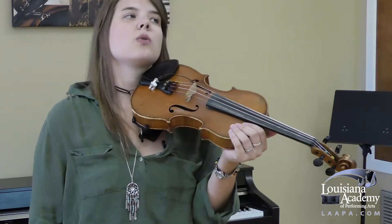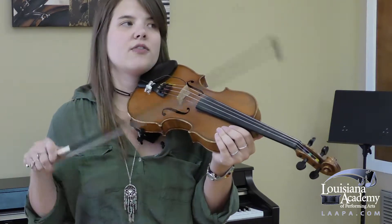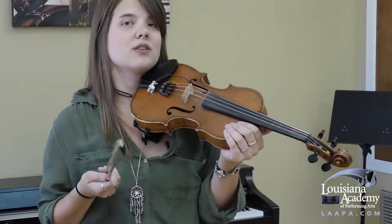So I would like to play you a classical line and a fiddle line, and see if you can hear the difference between the two of them.